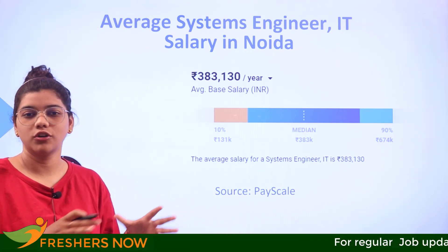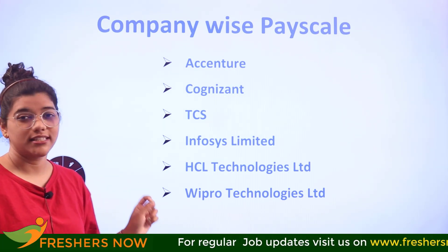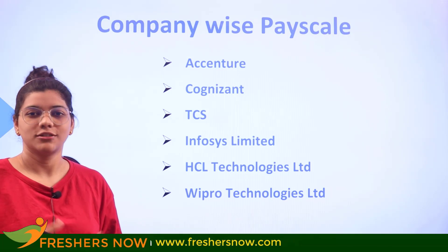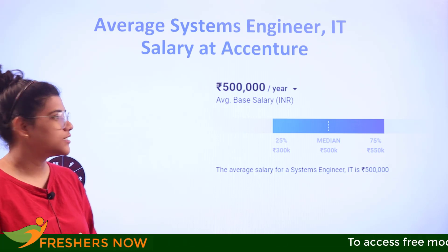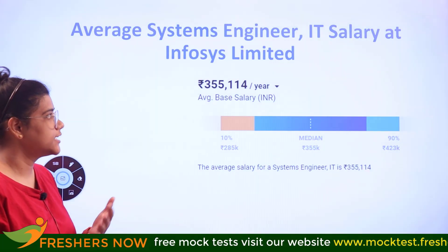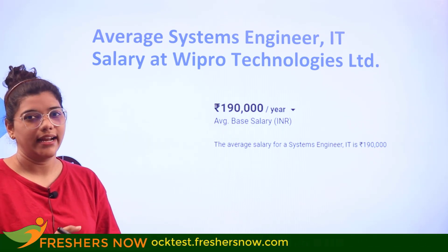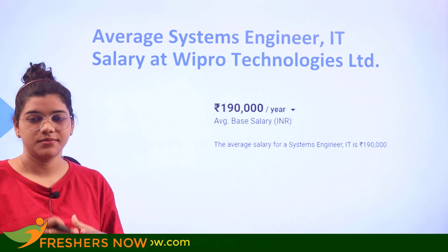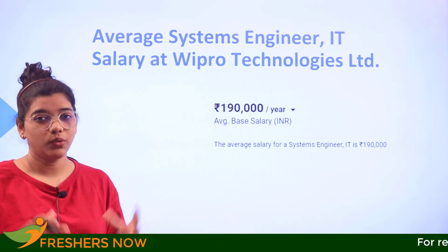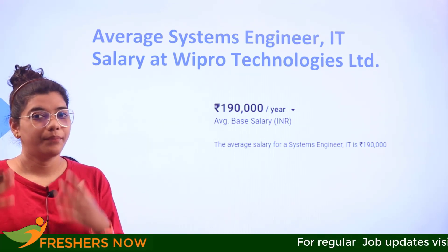Major companies hiring systems engineers include Accenture, Cognizant, TCS, Infosys, HCL, and Wipro. Accenture pays 5,00,000 per annum, Cognizant pays 4,00,000, TCS pays 4,18,000, Infosys pays 3,55,000, HCL pays 3,35,000, and Wipro pays 1,90,000 per annum. As you can see, there is a significant variation in salary depending on location and company, so your choice of company and location matters greatly, as do your skills and certifications.